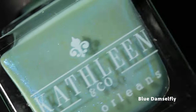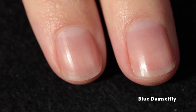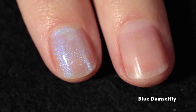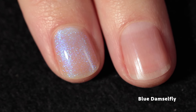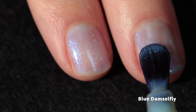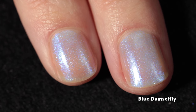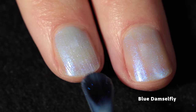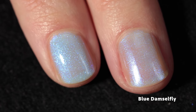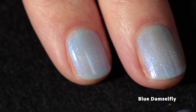Next up is Blue Damselfly — which is actually a dragonfly, my brain! — and this one is described as a minty base with blue shimmer. This is a polish I could get down with in just one coat. The formula is so beautiful, even, and pretty, and the shimmer in this one is really intense. It has such a beautiful soft look to it, and it's buildable as well.